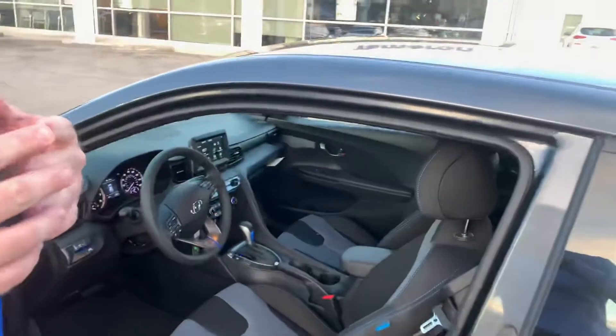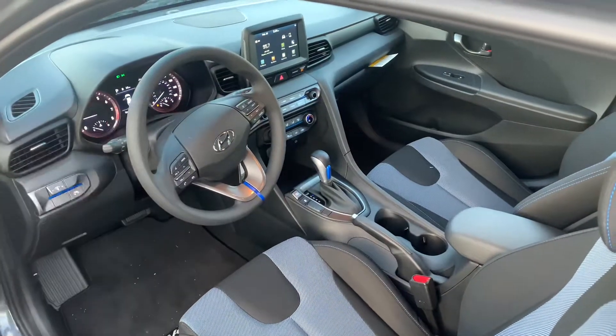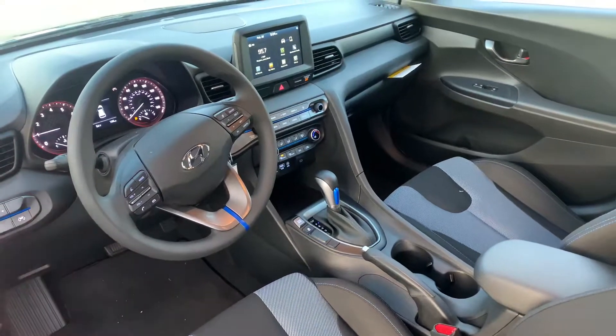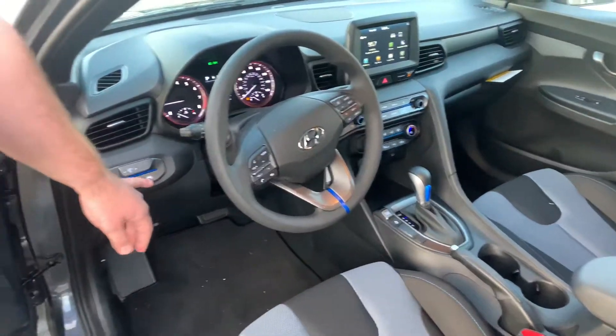This one comes with our two-tone black and gray cloth with the blue stitching. You're going to get a touchscreen LED monitor with Android Auto and Apple CarPlay. You're going to get all sorts of different drive modes, your cruise control and media functions, and you're going to have lane keep assist.